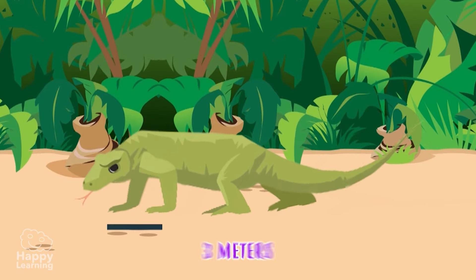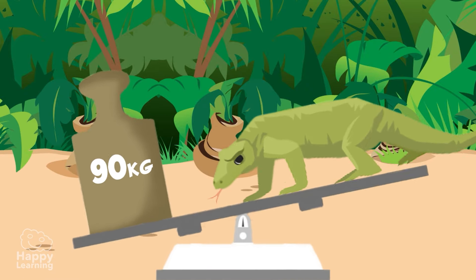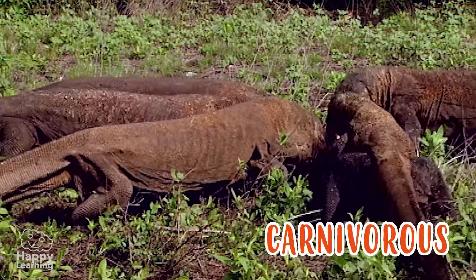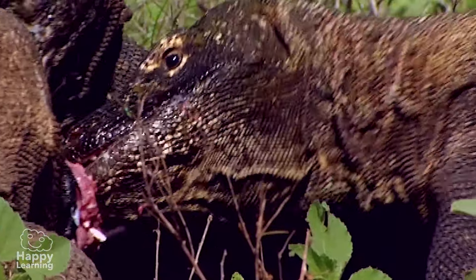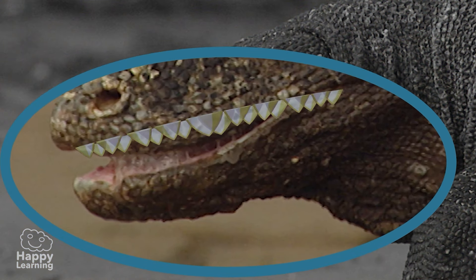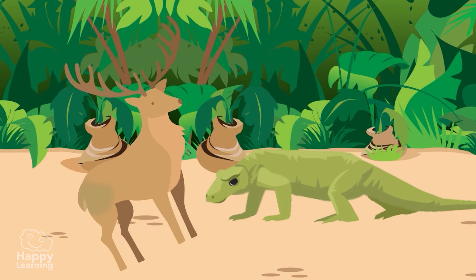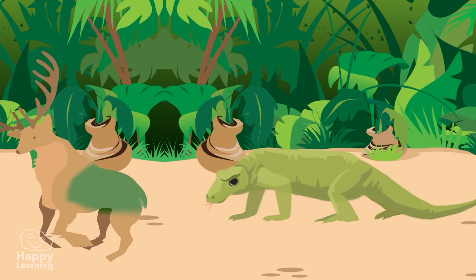When they are adults, Komodo dragons can grow up to 3 meters in length and weigh more than 90 kilos. They are carnivorous and their jaws are wide, strong, and extremely powerful. They have close to 60 razor-sharp teeth, which they use to tear apart their victims' flesh. Their saliva is very infectious, almost even venomous — when they bite their prey, the wound rapidly becomes infected and kills them.